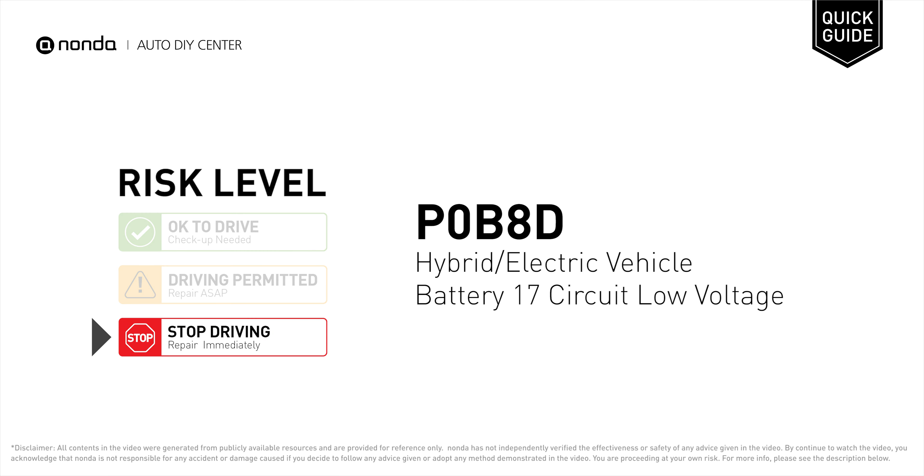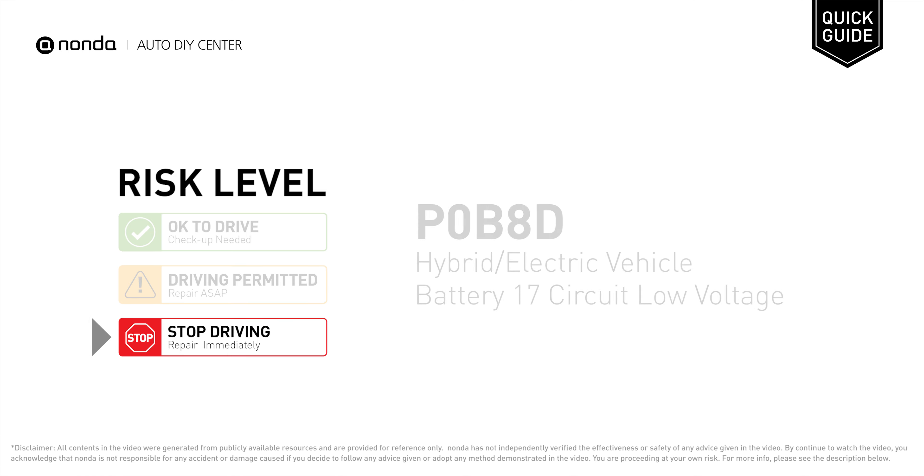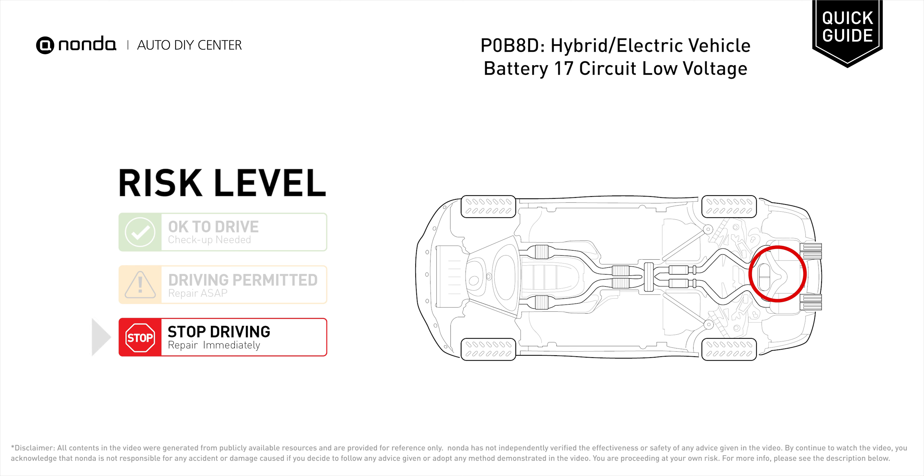P0B8D is a diagnostic trouble code for hybrid or electric vehicle battery 17 circuit low voltage. Under this circumstance, stop driving and repair your vehicle immediately. It means that the battery voltage signal is less than the specified range set by the manufacturer.